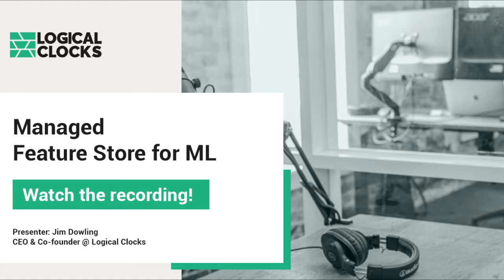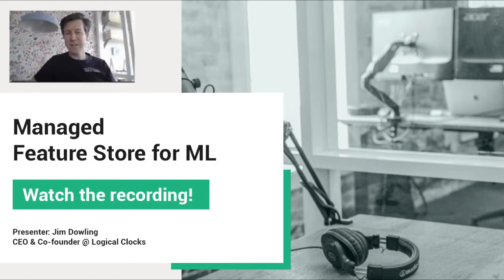Feel free to send over any questions you might have in the live chat, located on the right side of the screen. We do our best to answer all questions. I'll pass along to our presenter today, Jim Dolling, CEO of Logical Clocks.